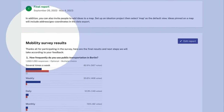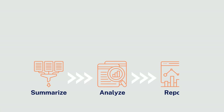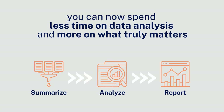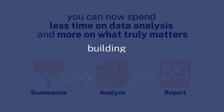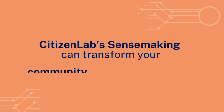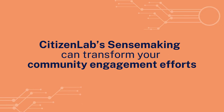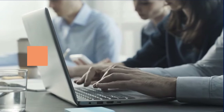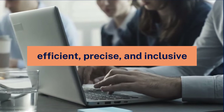Ready to be shared with stakeholders and residents alike. With CitizenLab's AI sensemaking, you can now spend less time on data analysis and more on what truly matters — building a vibrant and sustainable community. Discover how our tool can transform your community engagement efforts, making your role not just easier, but more impactful through more efficient, precise, and inclusive governance.